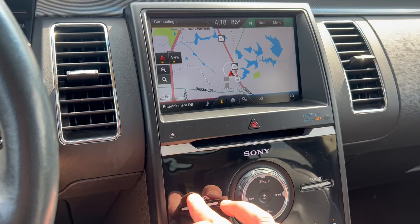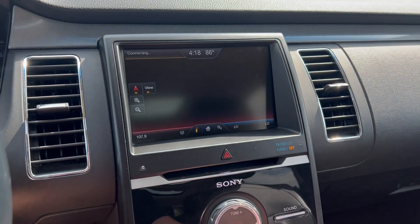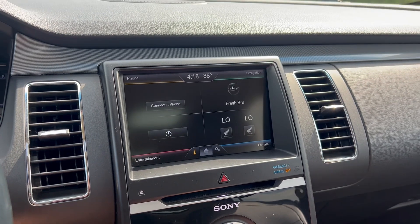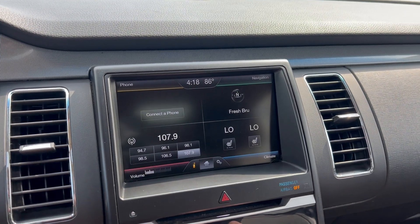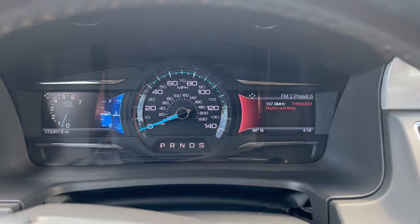Get your radio going here — radio works. And now we're going to take it on a quick test drive.